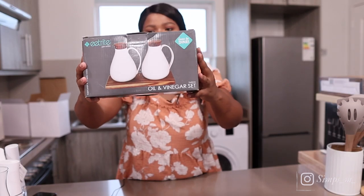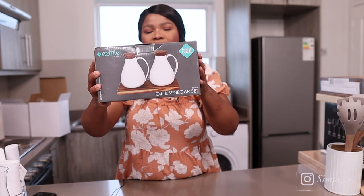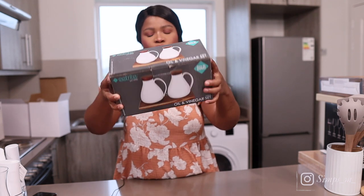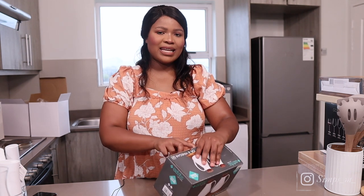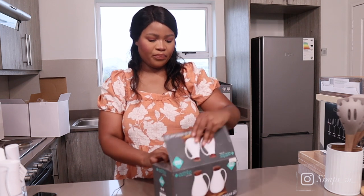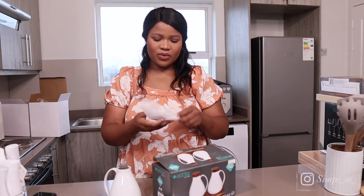We also got this oil and vinegar set — absolutely love them. This was 399 for a set of two. We've been looking for these and saw some nice ones at H&M. Everything I've shown you so far is from Home Etc.